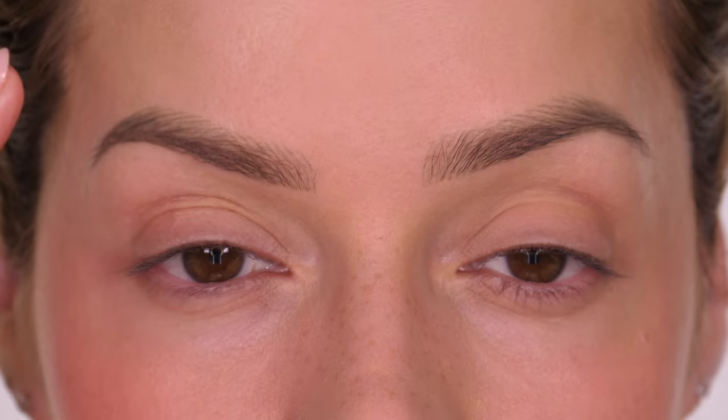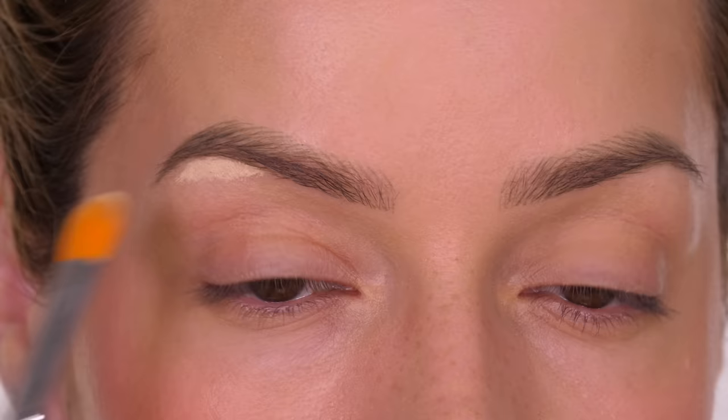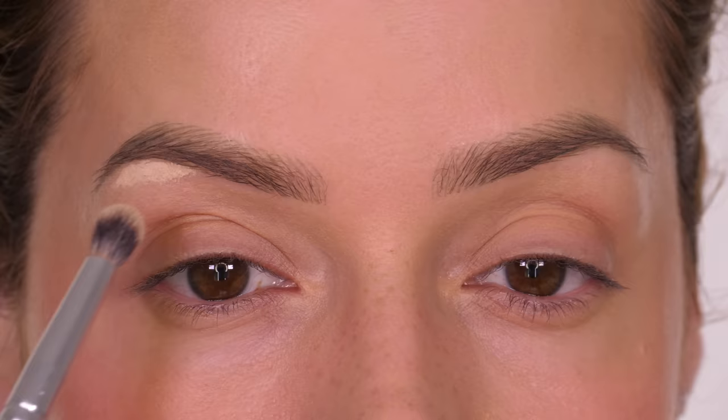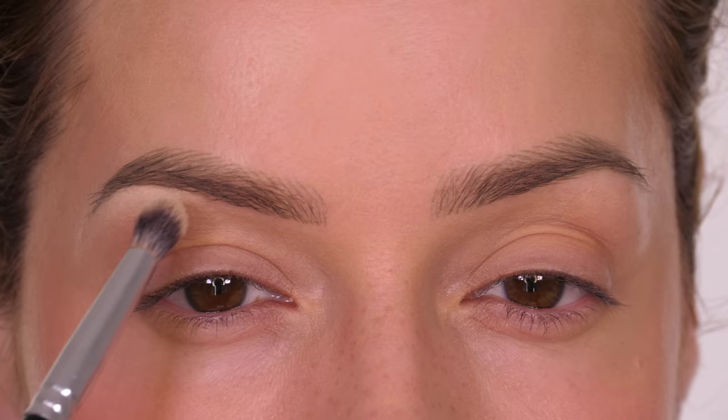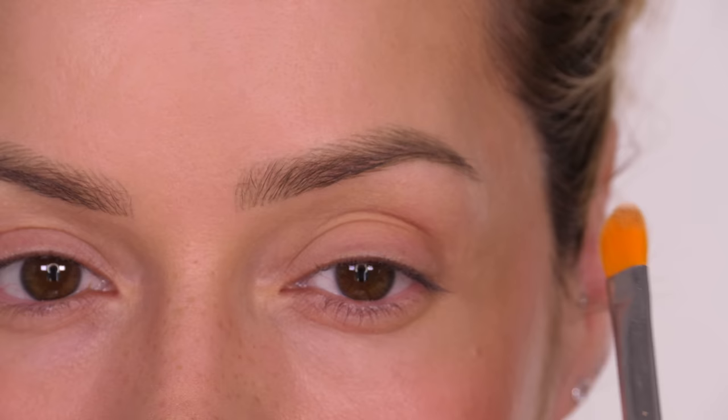Next we want to make the most of the arch of the eyebrow, so we want to apply a highlight here to give a lifted look to this area. When I refer to a highlight I'm talking about a matte highlight in terms of highlighting and contouring, not a frosted finish. You can apply a light-reflecting eyeshadow here, however if you have slightly crepey skin it will enhance that, so I'm going in with a concealer. A concealer has higher pigment than foundation so it will stand out a little bit better. Some people get a little redness through the brow, so a concealer here will also help to neutralise that area.